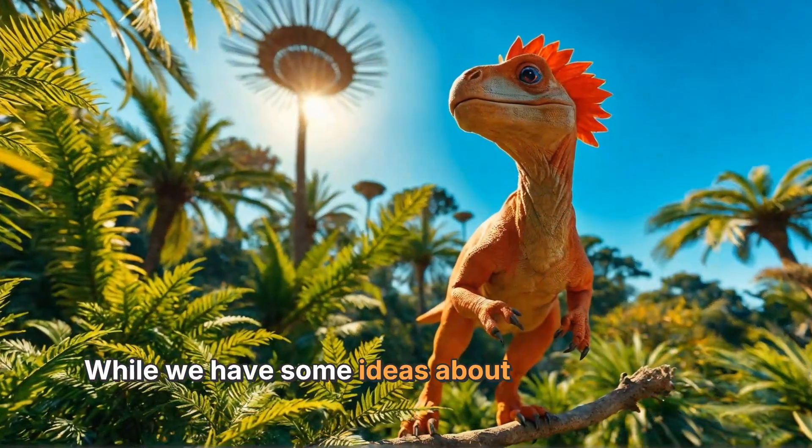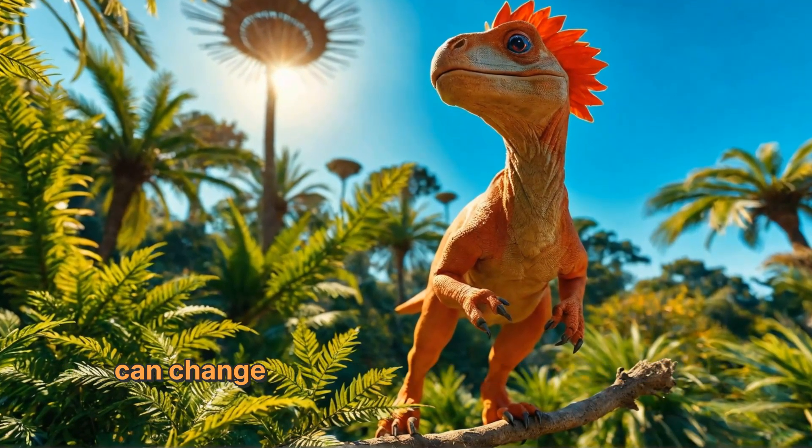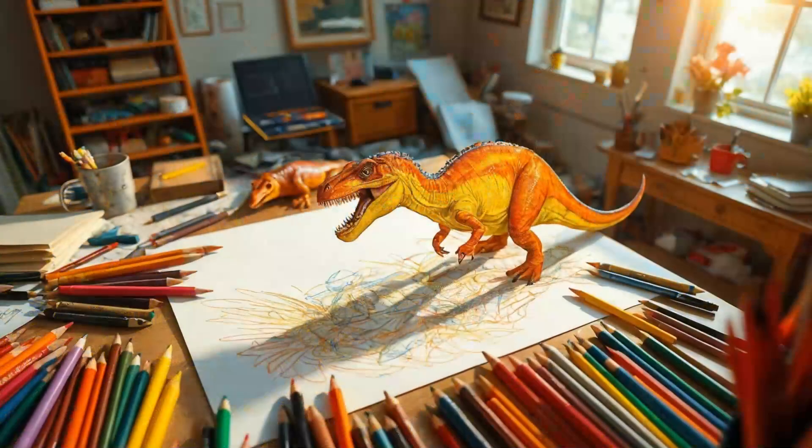While we have some ideas about dinosaur colors, there's still a lot we don't know. Each new discovery can change our understanding of what these amazing creatures looked like. That's the exciting part about science — it's always evolving.